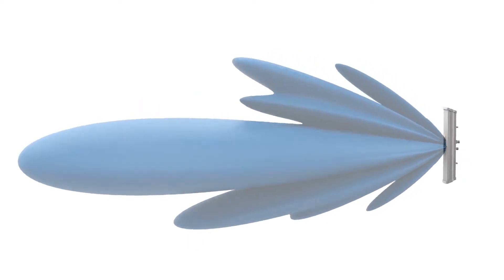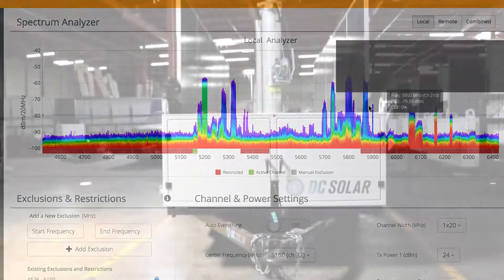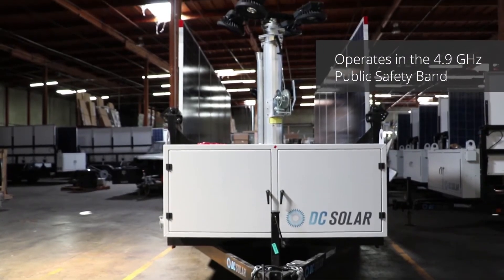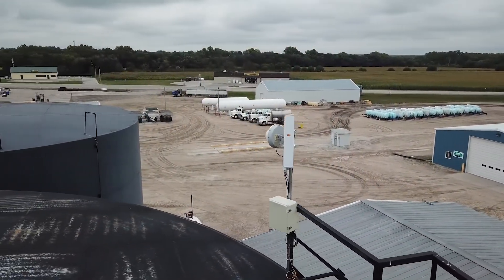The antennas are designed for exceptional performance across a wide spectrum range, from 4.9 to 6.4 GHz, including the 4.9 GHz public safety band. This enables service providers to escape noise in the congested, unlicensed 5 GHz band.